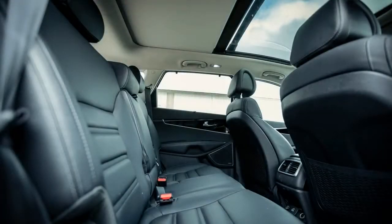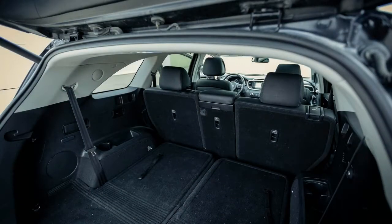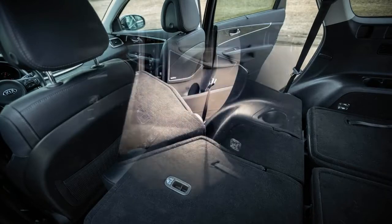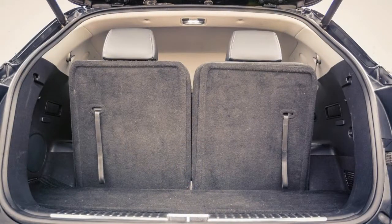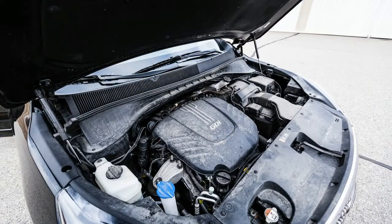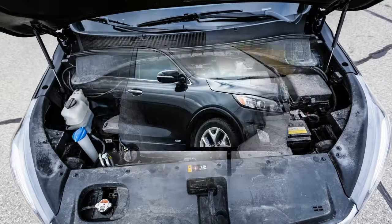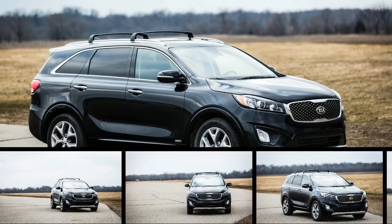From behind the wheel, our Sorento SX turned out to be everything we knew it to be from previous exposure: capable, easy to drive, and utterly anodyne. There's little excitement to be found in this class in general, and we didn't find any in our Kia. That's not to say it isn't well-tuned — body motions are nicely damped, and maneuvering the Sorento in tight parking lots was easier than in some other crossovers because of its good forward and rear visibility.